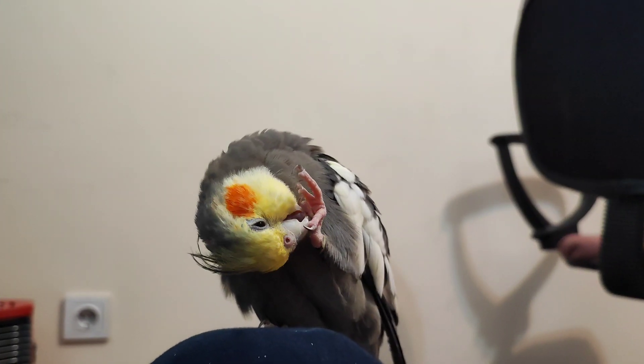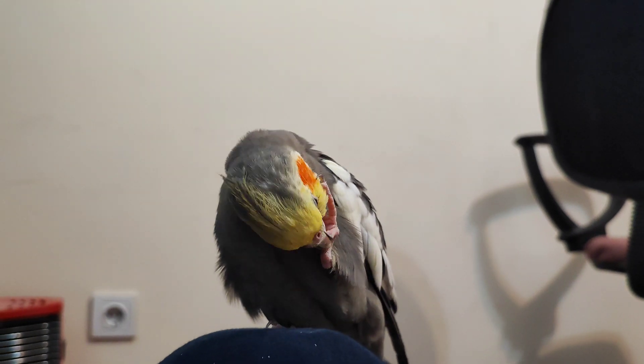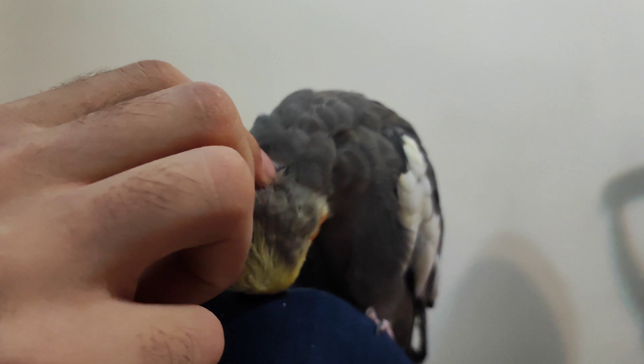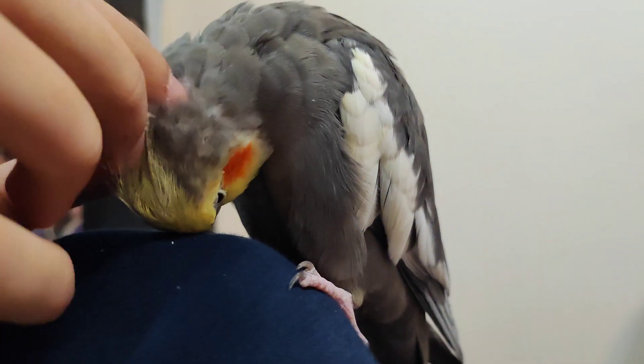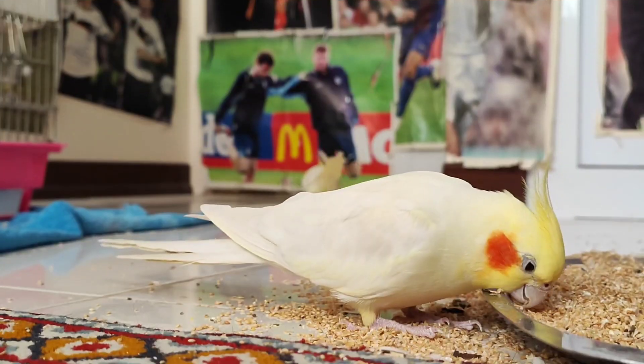Another interesting eye color that cockatiels can have is black. Black-eyed cockatiels are also quite rare and are often prized for their mysterious and alluring appearance. The contrast between their dark eyes and bright plumage makes them truly stand out in a crowd.